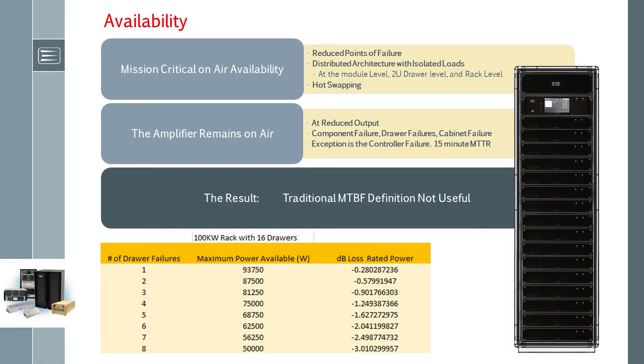The next topics I'll cover are availability and the concept of effective MTBF. Availability is the period of time a transmitter is not out of service, and on-air availability is maximized with a distributed architecture since it's intrinsically fault-tolerant. You wouldn't characterize it as a redundant architecture. Low mean time to repair increases availability, but hot swapping maximizes availability.